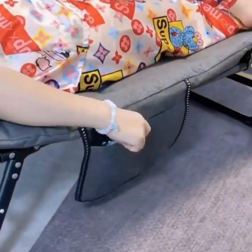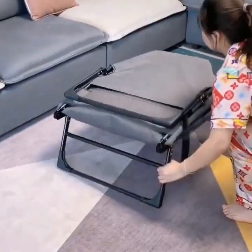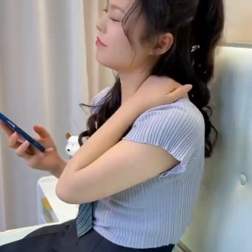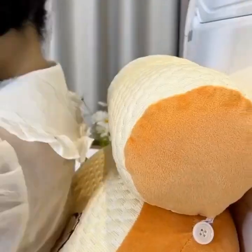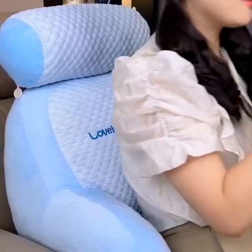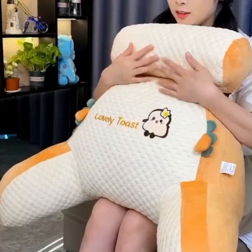If you're looking for a gadget to help you manage your energy usage, a smart thermostat is a great option. These gadgets can learn your preferences and adjust the temperature of your home accordingly. Some models can even be controlled via voice commands.